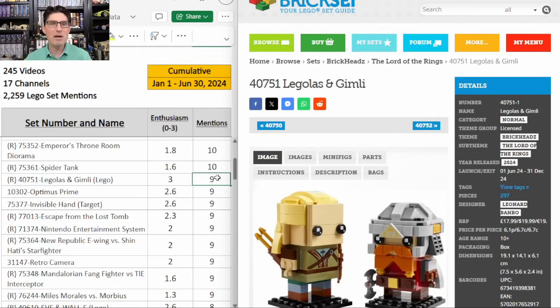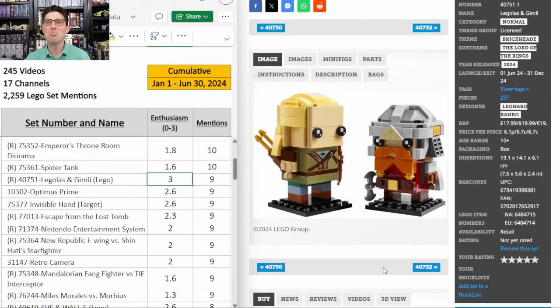Now a bunch of sets with nine mentions, and the first one has a max enthusiasm score of 3.0 — that is the Lord of the Rings Legolas and Gimli Brickheads that just came out in June of 2024 and right now is expected to retire at the end of this year. We've got to watch this one closely because it could be extended, but if it is not extended then this is awesome — I am super excited about it.